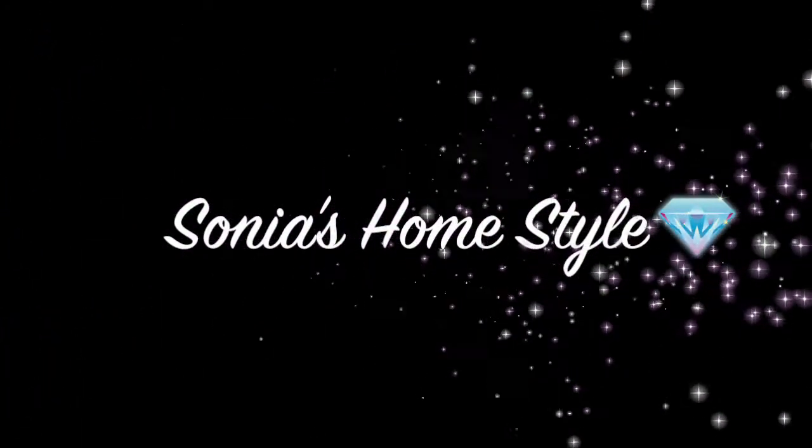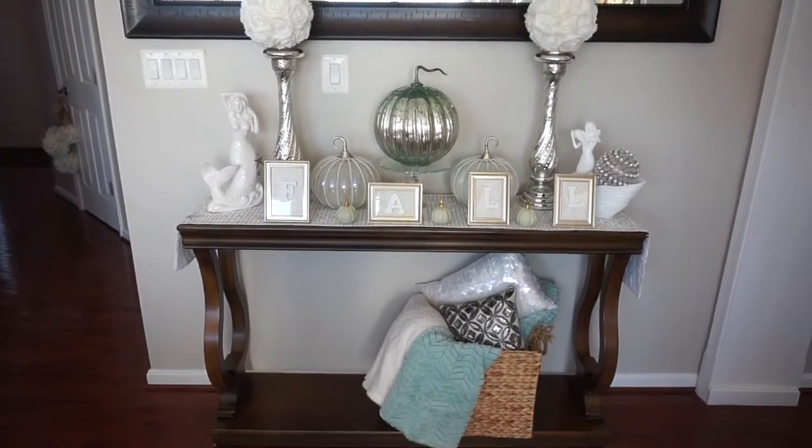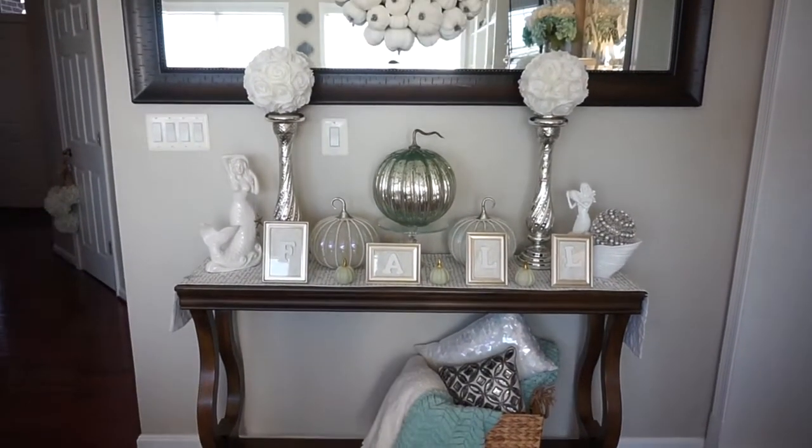Hello everyone and welcome to Sonia's Home Style. Today I will be showing you how I decorated my fall coastal inspired entryway table.